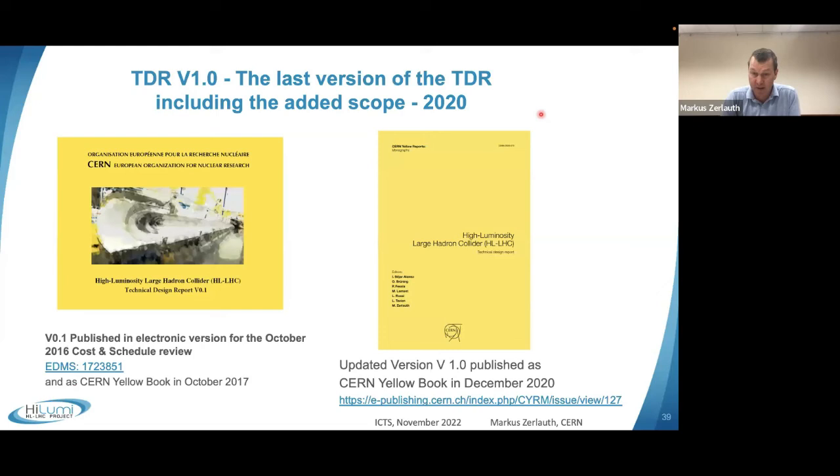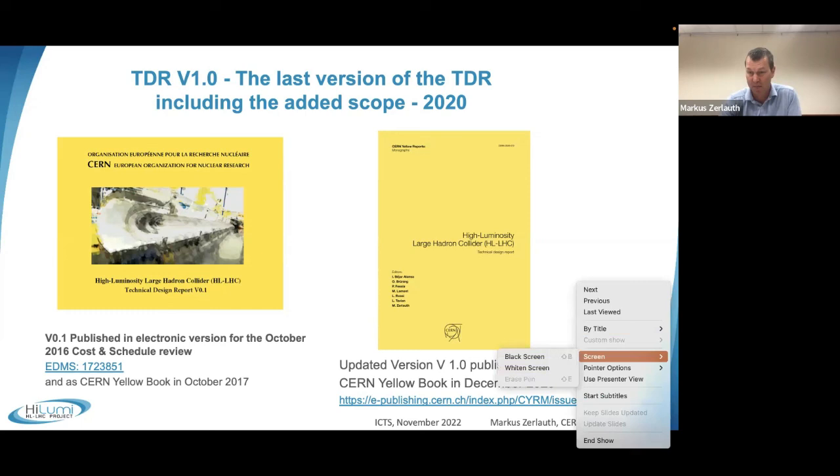I hope I have covered most of the key technologies of the high-luminosity LHC. For more details, I refer you to the technical design reports. Thanks a lot for your attention, and I'm happy to take questions.